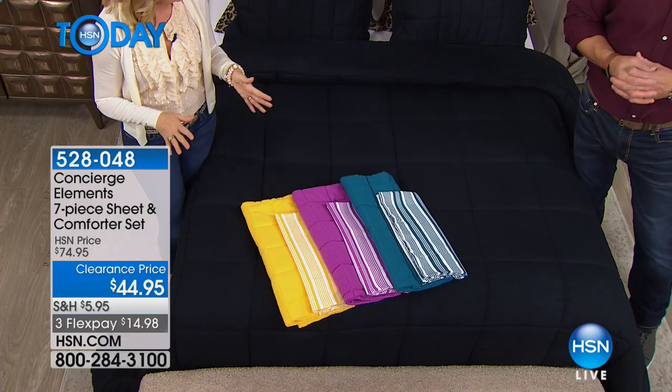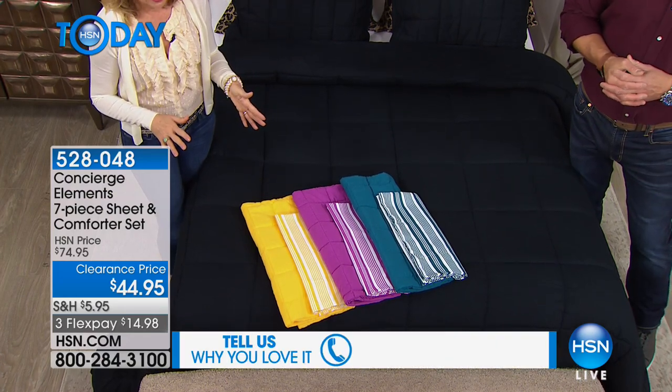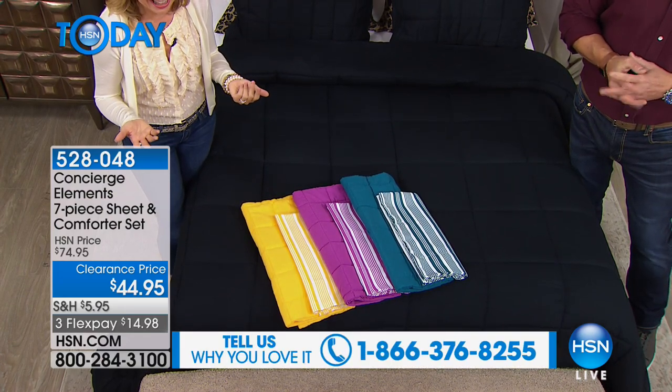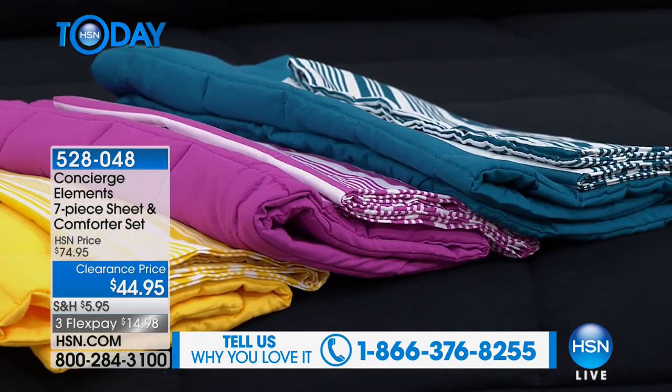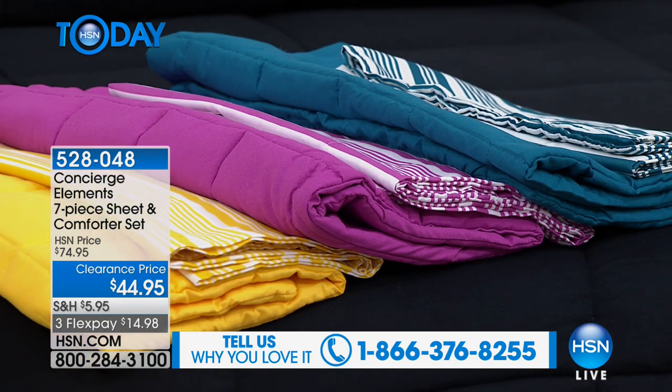I have never had the opportunity to present this, so I'm really excited. We have 690 to go around. It's under $45, it's any size bed, and you get everything you need — a full set of sheets, a comforter, and a sham.